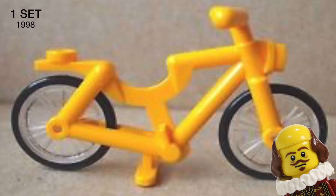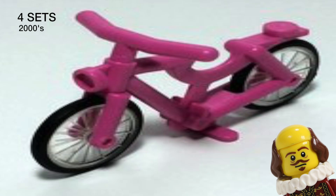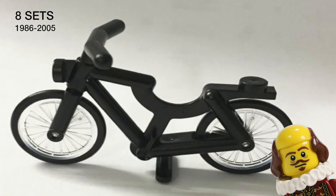The yellow bike only occurred in one set in 1998. The green bike has occurred in four sets from 2010 to 2012. The dark pink bicycle has occurred in four sets and they all were released in the year 2000. The black bike has been in eight sets from 1986 till 2005.